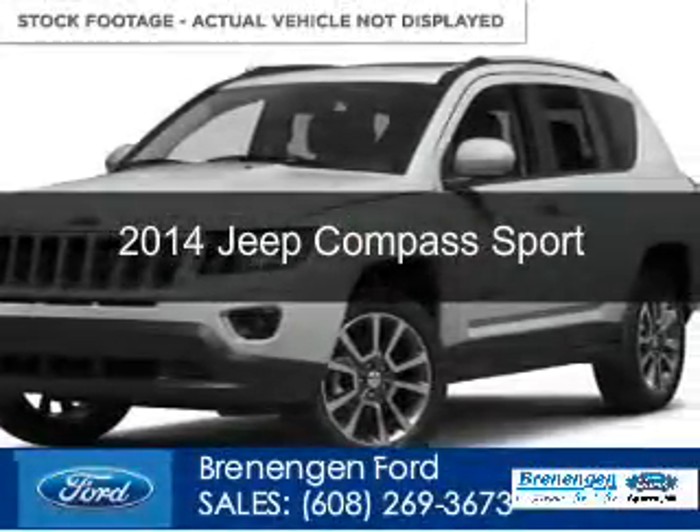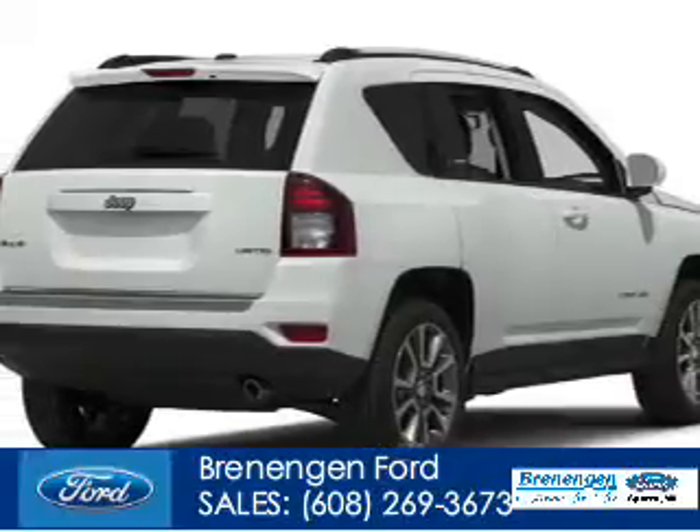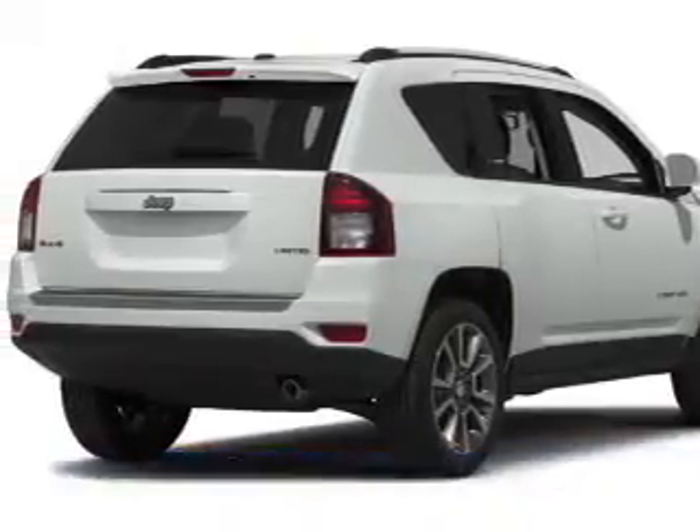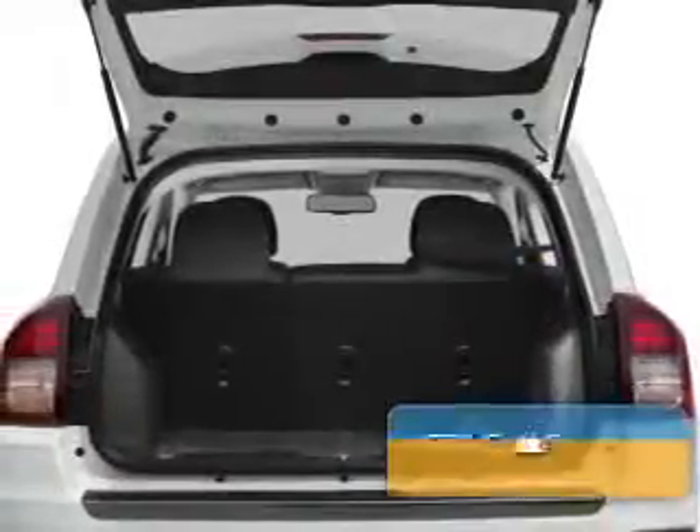This is a used 2014 Jeep Compass, powered by 4-wheel drive, a 2.4-liter 4-cylinder engine, and an automatic transmission. With fewer than 10,000 miles, this vehicle is like new.